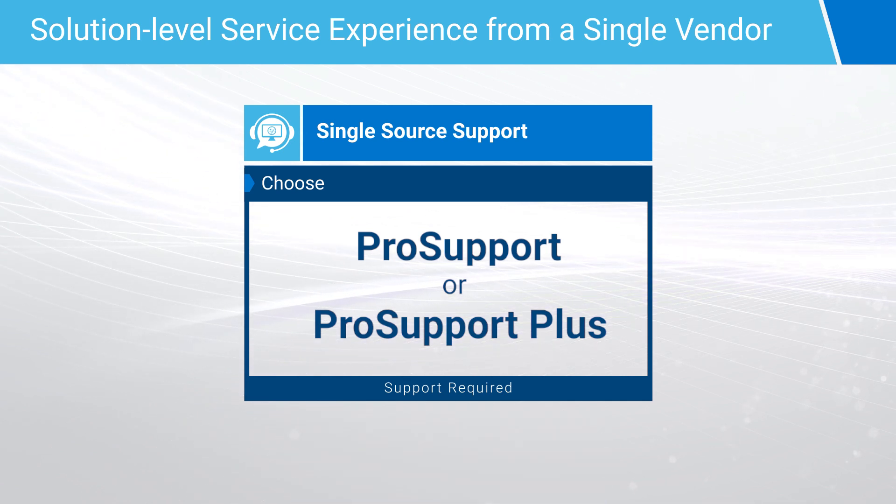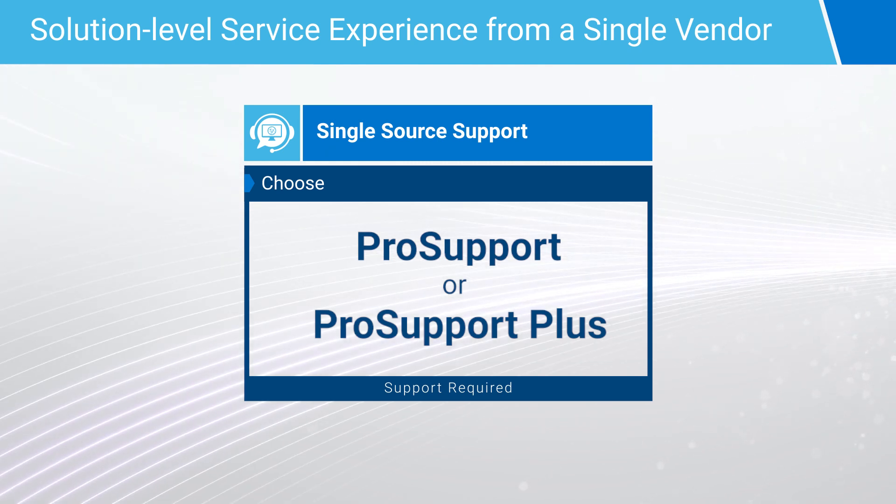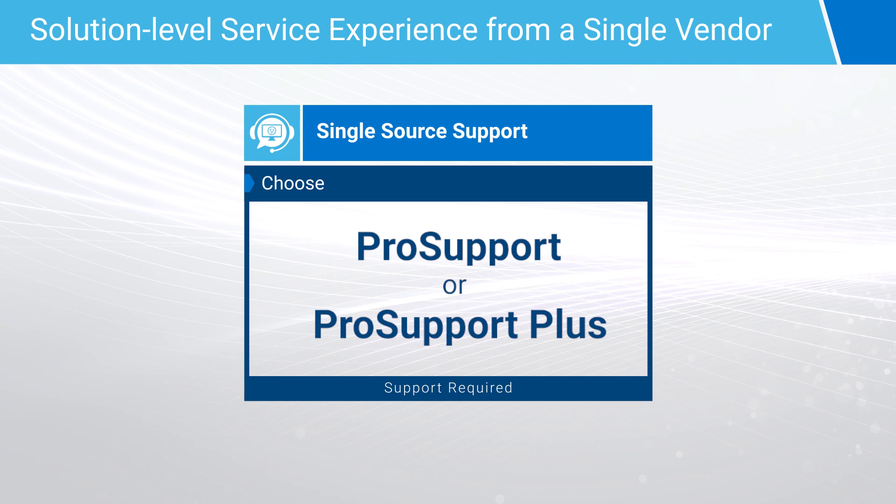This concludes the services and support offering section. To learn more about Dell Integrated System for Azure Stack HCI, visit the Dell Technologies Info Hub. Thank you.